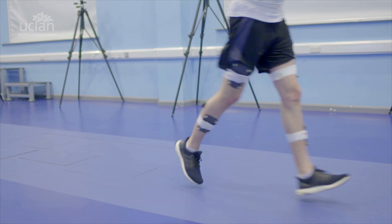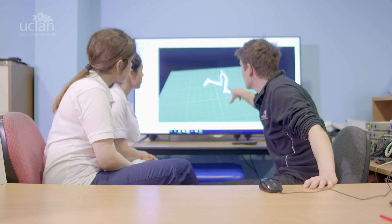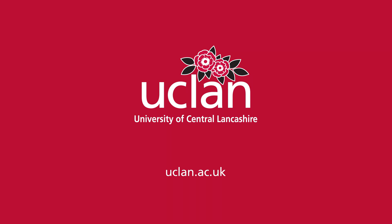We have excellent teaching facilities, which include a physiotherapy clinic and a movement analysis lab. We have established strong links with physiotherapists working in the NHS and private settings across the Northwest, providing excellent opportunities for our students to gain experience in contemporary physiotherapy practice.